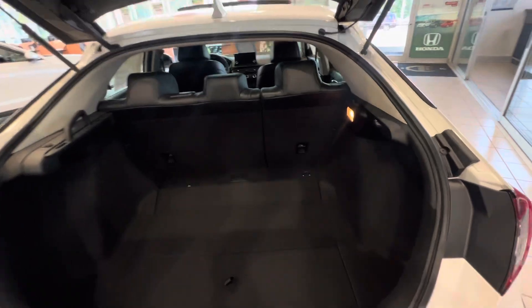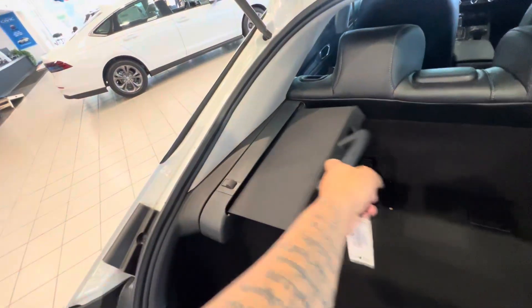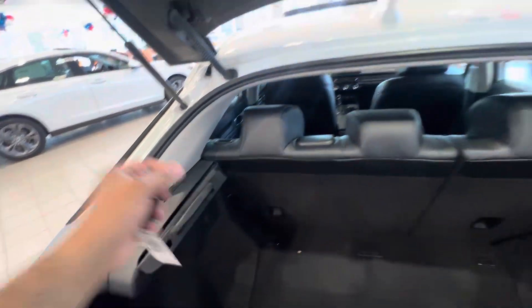Pop this open for you — very, very roomy. You have your 60/40 split seats and also have a privacy shade right here. Let me close this up and show you the trunk.